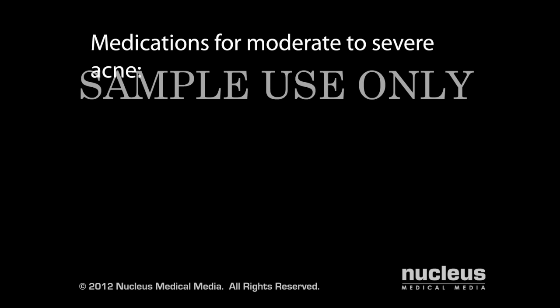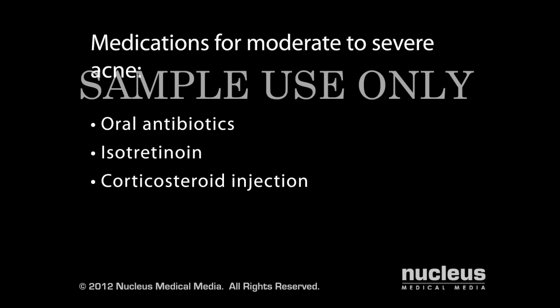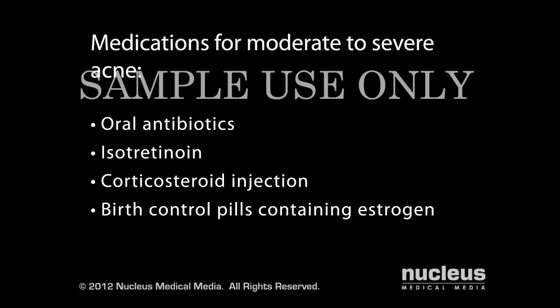For moderate to severe cases, your dermatologist may prescribe an oral medication alone, or in combination with a topical treatment. These medications include oral antibiotics, which kill bacteria and reduce inflammation, and isotretinoin, which is used only for the most severe cases. A corticosteroid injection may be given to relieve your pain and help clear up a particularly large lesion. For women, birth control pills containing estrogen may be prescribed to minimize the effects of testosterone.